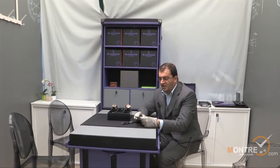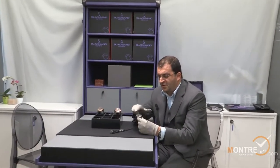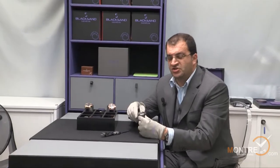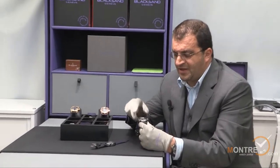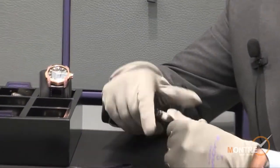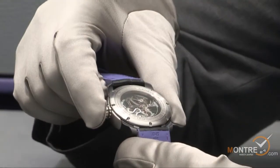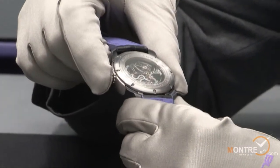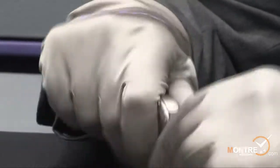The first one is the chronograph monopusher. That's the model here. It comes in many variations. The one I'm showing here is in a titanium case and the lugs are in ceramic. It's the chronograph monopusher — you can see here with the camera the start and stop. And it comes with a column wheel movement.